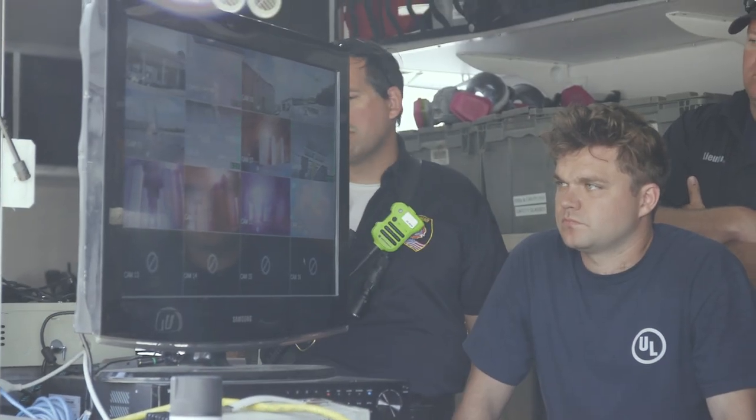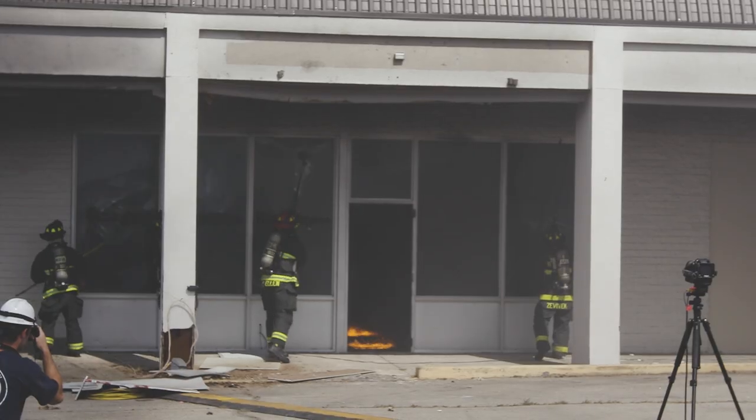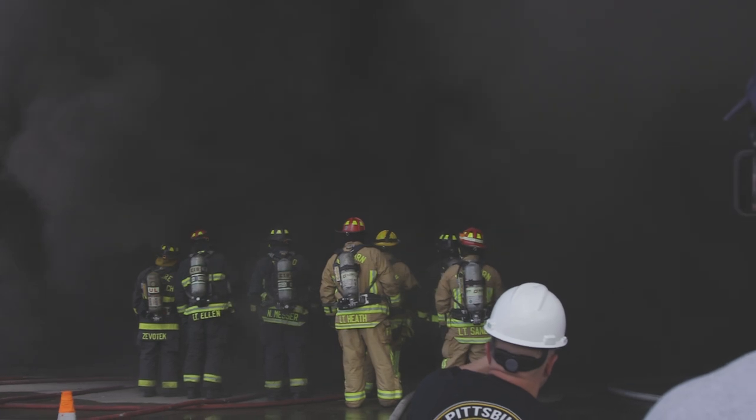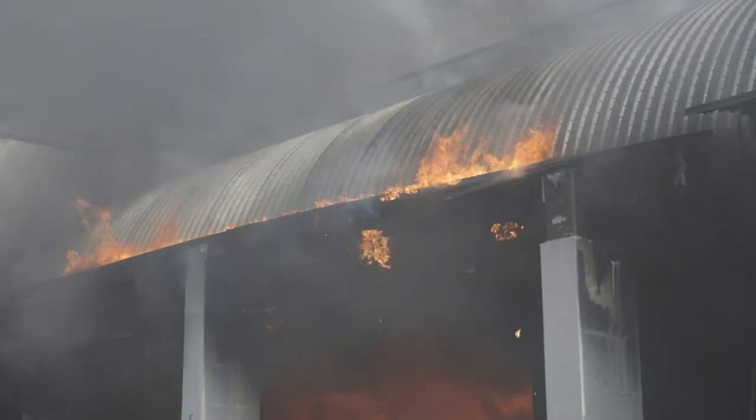15 seconds. We have ignition confirmed. Three, two, one — take glass. Command, the roof search. We have fire showing from the roof line on side out.